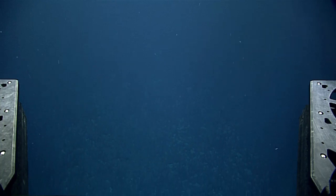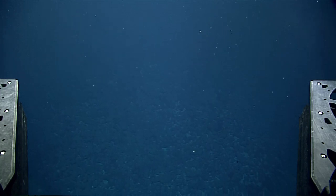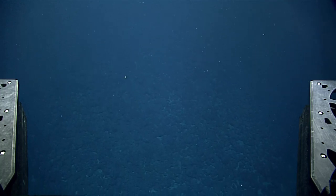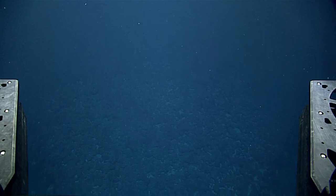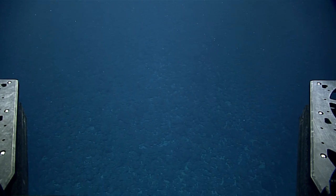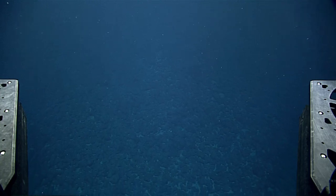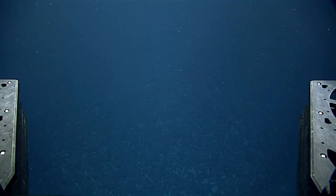It looks like we may have a repeat of the first dive here in the sense that we dropped onto a fairly barren substrate. Hopefully as we go upslope we'll start to see more animals. I'd like to ask the geologists online right now — there look to be potentially a fair number of rocks here that could work as a rock sample. As we get closer, if you could let us know if this would be a good place to sample.